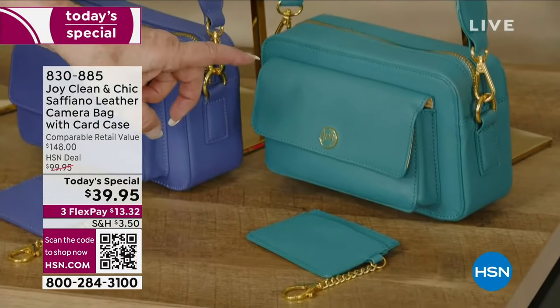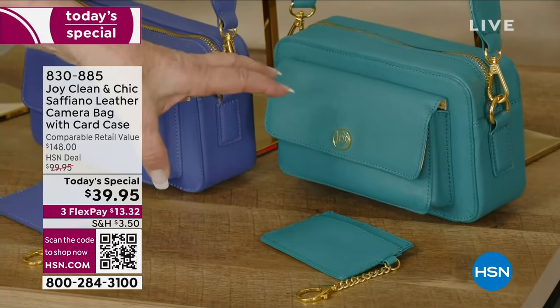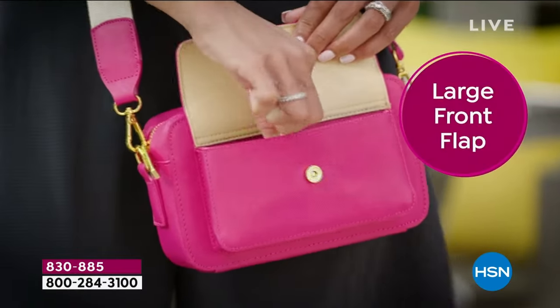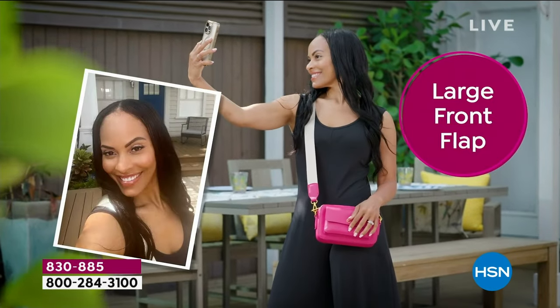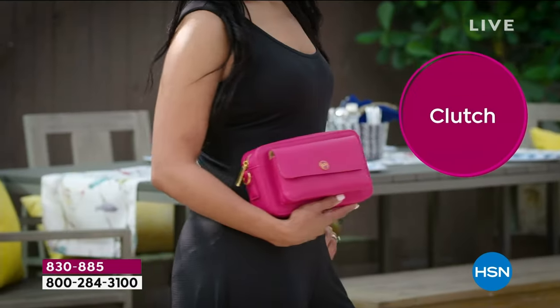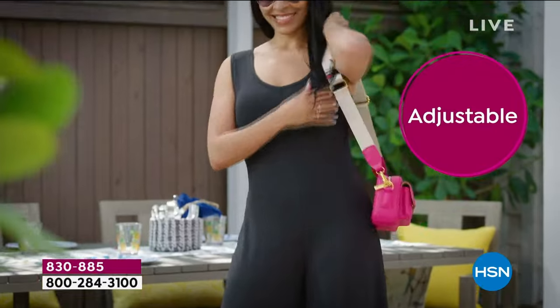The price is just ridiculous — you have to snatch these up. And the teal ocean — how beautiful. The features: it's 100% genuine leather, it's got that large front flap, a big phone pocket, cross-body, shoulder bag, clutch — it is an everything bag. It's genuine leather. That adjustable grosgrain strap is so comfortable. It's a lightweight bag.